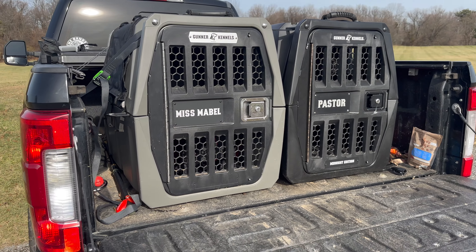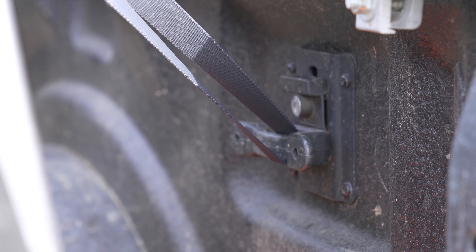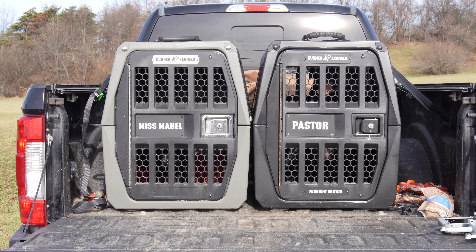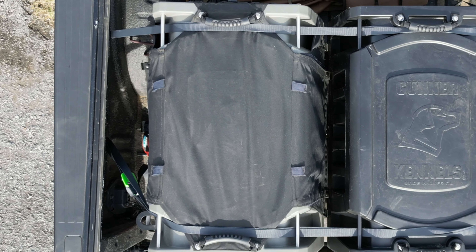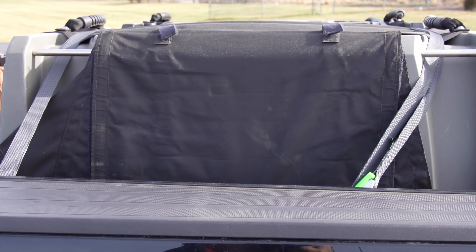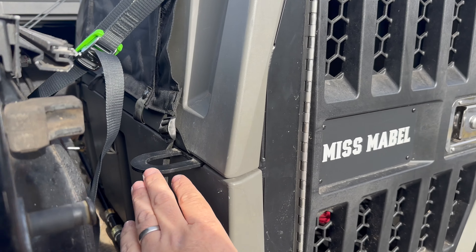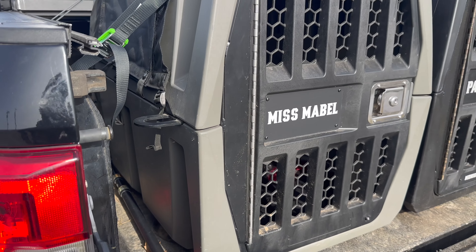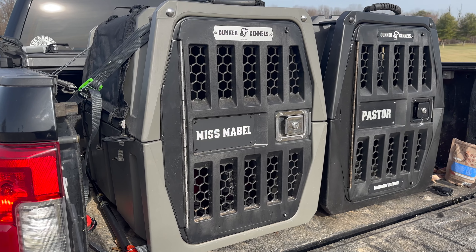You definitely want to strap these down. You don't want to take them on a trip where you could potentially wreck or have an accident and then have the kennel go flying — that would defeat the purpose of the safety feature. So definitely keep those locked in and secure to your truck. You can see the weather kit on Maybelline's; I've got one ordered for Pasture's — this is the 2.0 version. It keeps the rain, snow, and wind off of them as you're going down the road. You can see this plate on the side where I would link a chain and secure it to my truck. I just put these in yesterday, but I'll have a lock on there to keep them secure and keep thieves away.